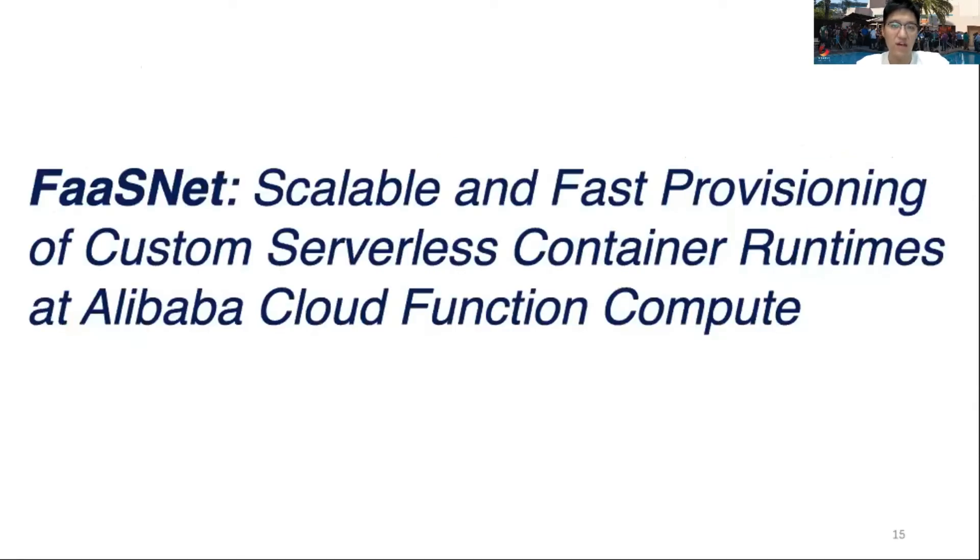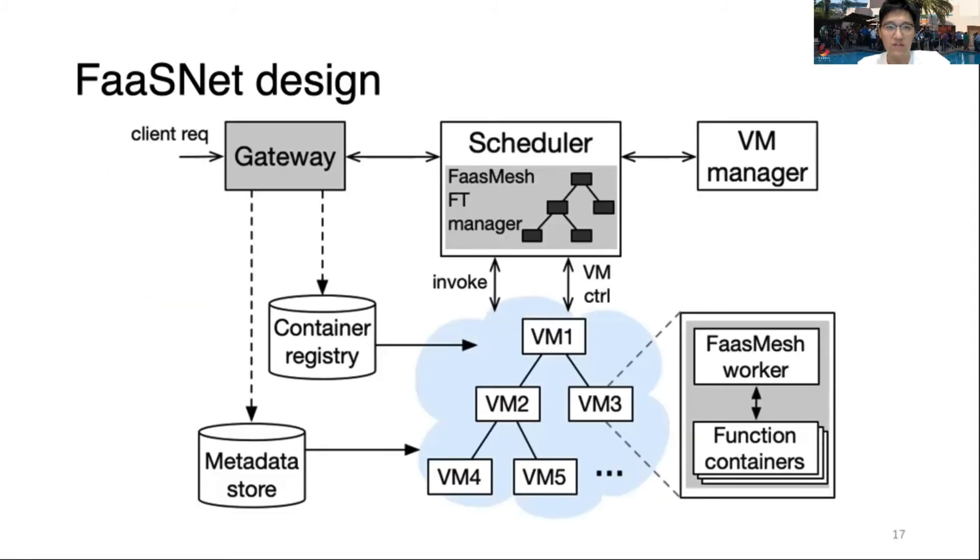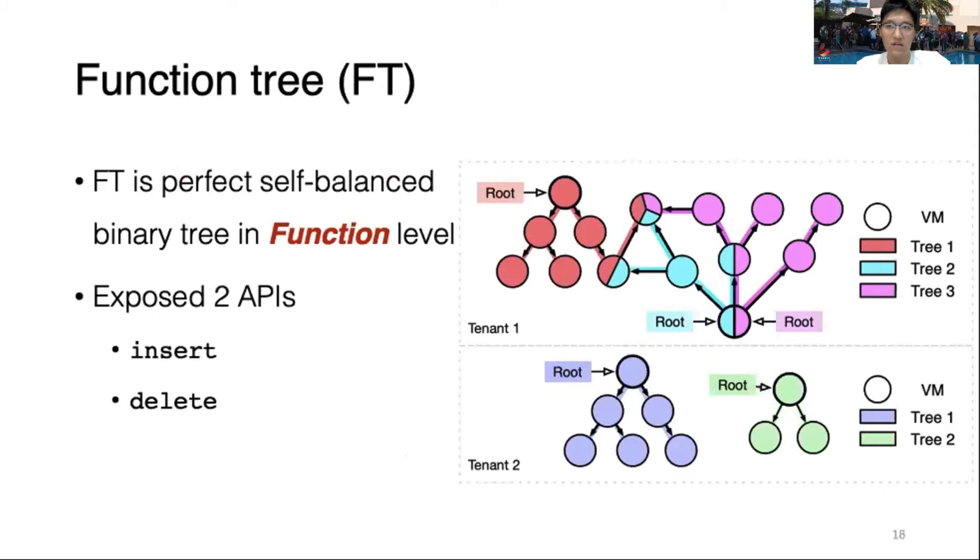So we propose FASTnet, a scalable and fast provisioning of custom serverless container runtimes at Alibaba Cloud Function Compute Service. We designed an in-memory data structure called the Function Tree inside FASTnet. The Function Tree is generated from the AVL Tree algorithm — it is a self-balanced binary tree maintaining function granularity. Each function is mapped to a distinct function tree, which shrinks active connections in each resource-limited VM and guarantees that image layers traverse the minimum hops from top to bottom.